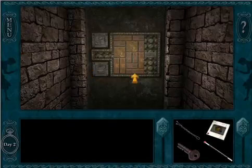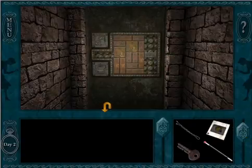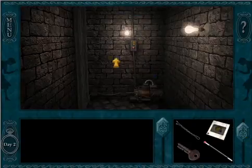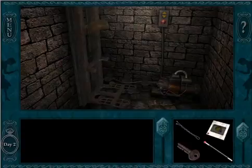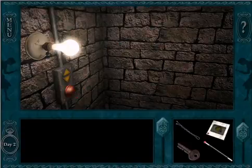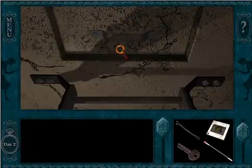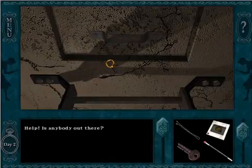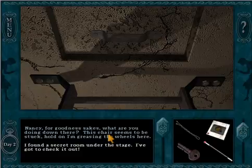This is strange. Slider puzzle — pieces won't budge. I don't really have anything that'll make them budge. What's down this way? A little system. Let's push the big red button — it's always a good idea. It's like a weird elevator. Where will it take me? Ladder. Okay, what do we got? Trap door. Help! Is anybody out there? Who's there? It's Nancy. Nancy? For goodness sakes. What are you doing down there? This chair seems to be stuck. Hold on, I'm greasing the wheels here.